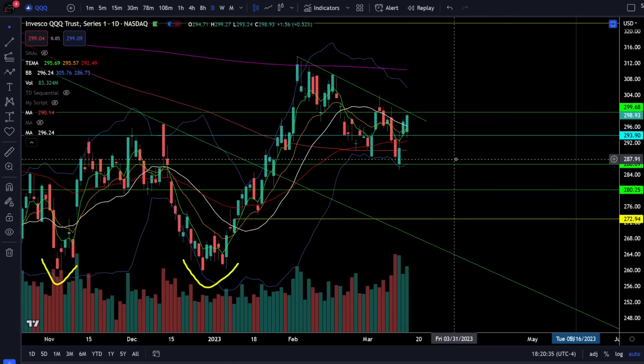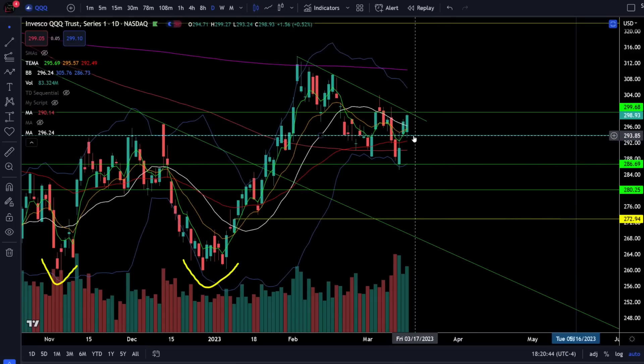On the NASDAQ 100 QQQ ETF we were up 0.52% today and the tech sector is still looking relatively the strongest. The tech sector held support at 294 while SPY rejected resistance, so there is obviously a lot of relative strength in big tech. Above 294 we're likely reaching the top of the range at 299 to 300, and that's exactly where we bounced to today.